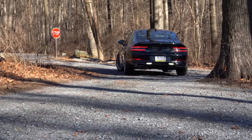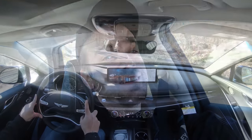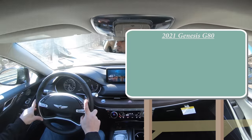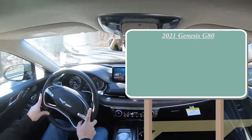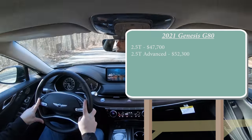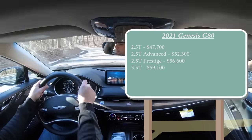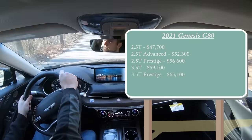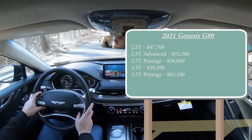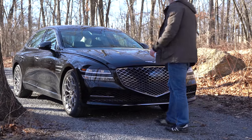In this video I'll be going over everything about the new G80 — acceleration, braking, steering feel, interior, exterior, tech, exhaust clip, and more. Let's start with pricing. Trim levels for the 2021 G80: 2.5T at $47,700; 2.5T Advanced at $52,300; 2.5T Prestige at $56,600; 3.5T at $59,100; and 3.5T Prestige at $65,100. Those are all rear-wheel drive — add $3,150 for all-wheel drive on any trim.